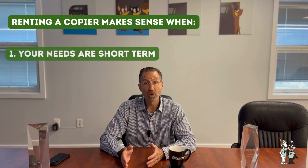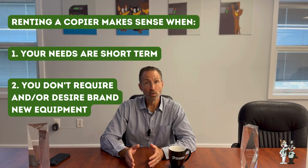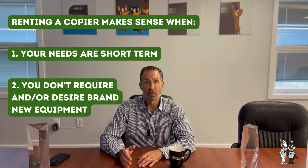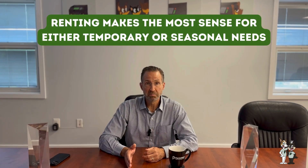So when does renting make sense? Renting makes sense when your need is short term. Generally speaking, devices that are rented are older devices that are refurbished and rented on a month-to-month basis, generally for no more than 12 months. So renting really makes sense when the need is either temporary or seasonal — a couple of examples would be summer camps or a construction project.